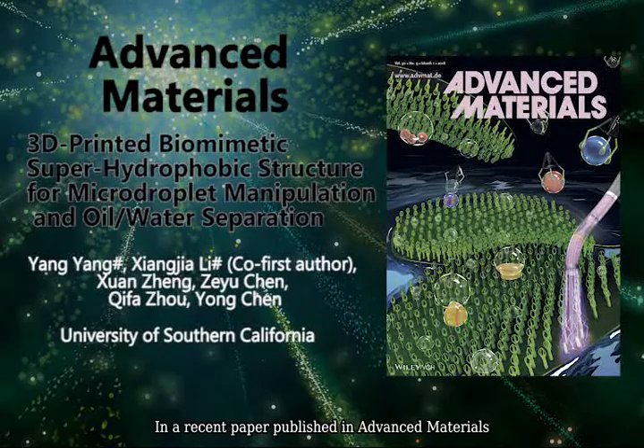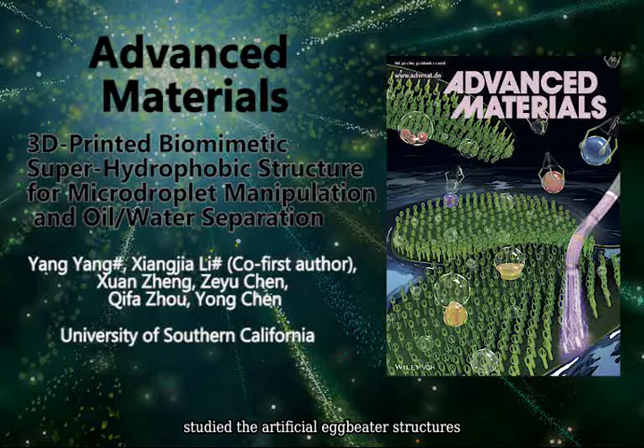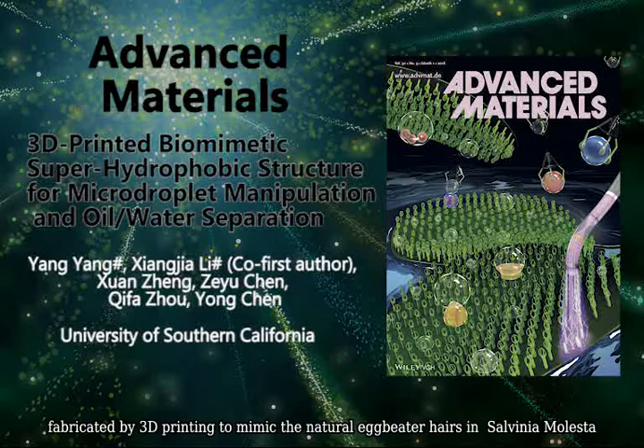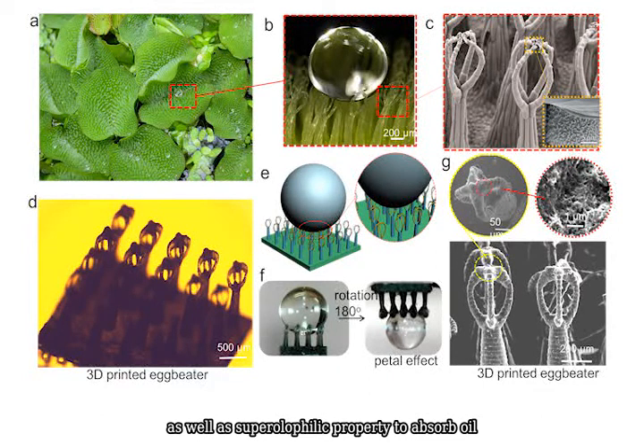In a recent paper published in Advanced Materials, Professor Yong Chen's group at the University of Southern California studied artificial eggbeater structures fabricated by 3D printing to mimic the natural eggbeater hairs in Salvinia molesta. The printed micro eggbeater hairs show super hydrophobic property and petal effect, as well as super oleophilic property to absorb oil.